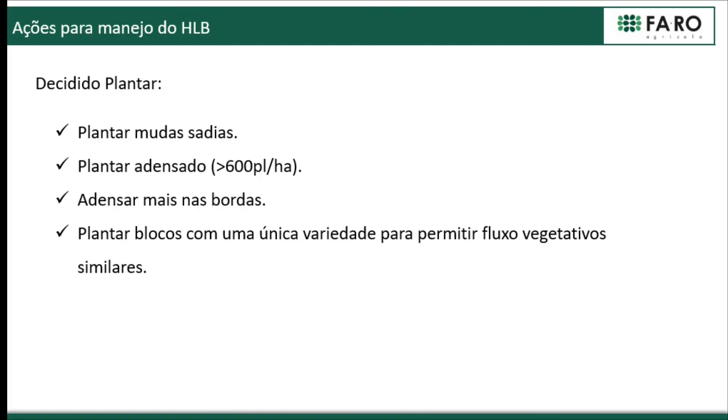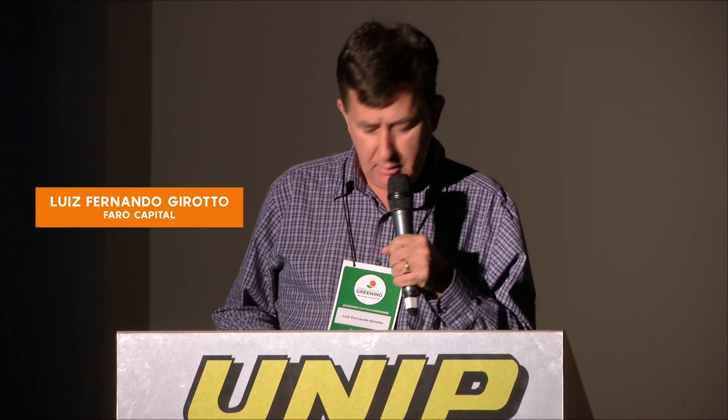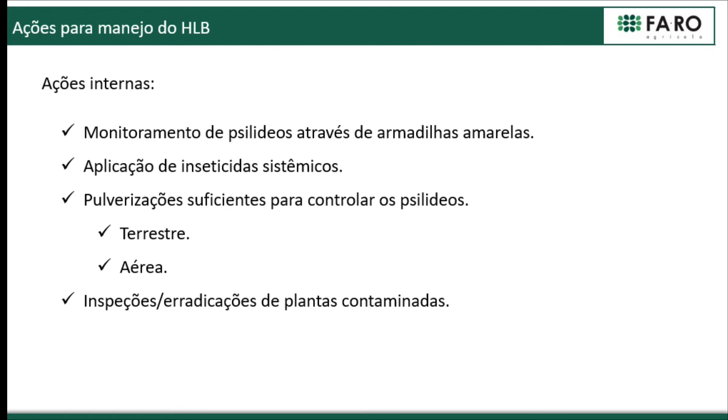Once decided to plant, we use healthy nursery plants. We have denser planting above 600 plants per hectare, at 6 by 2 or 6.5 by 2.5 meter spacing. We have more density along the borders, and we try to have larger plots with the same variety and rootstock, with the goal of having more homogeneity at the time of vegetative flush for better control of psyllid.